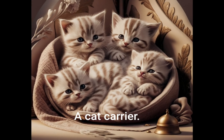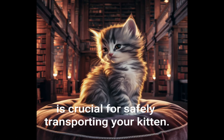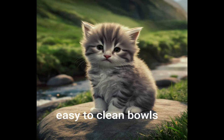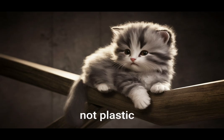A cat carrier. A secure carrier is crucial for safely transporting your kitten. Food and water bowls. Choose sturdy, easy to clean bowls, preferably made of stainless steel or ceramic, not plastic.